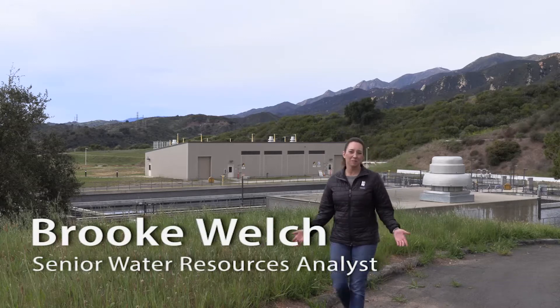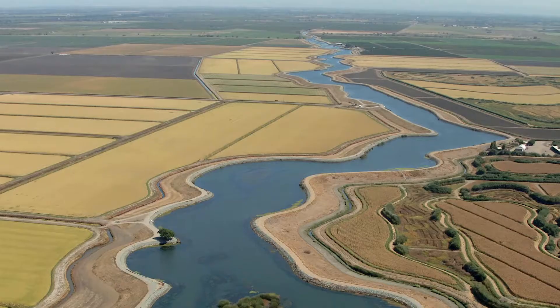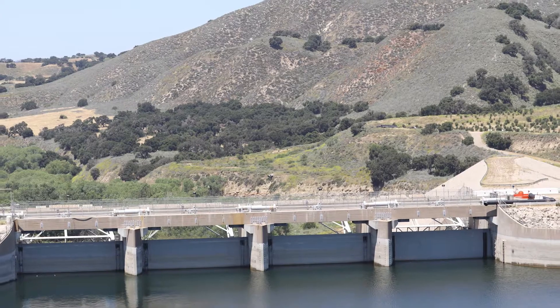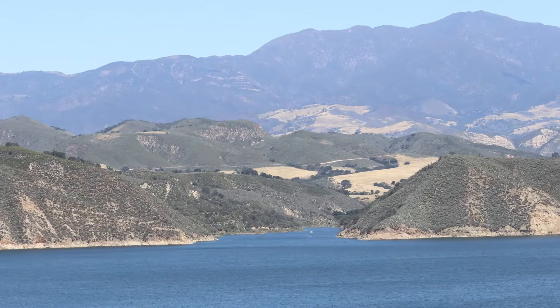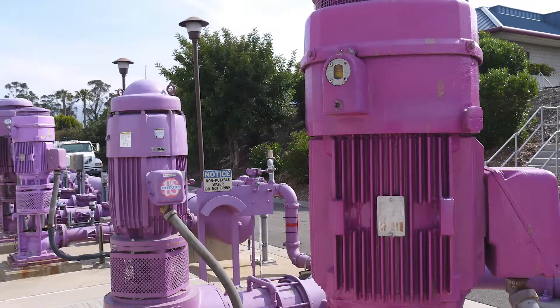The Goleta Valley enjoys a semi-arid climate with frequent droughts followed by moderate to heavy rainfall. Carefully managing supply and demand and using a variety of water sources is critical to meeting customer needs in this environment. With four distinct sources, how does the district determine how much of each is needed to serve customers? The answer is water supply planning.